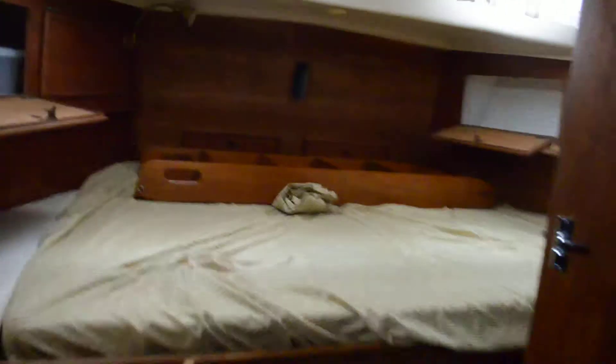I hope this comes in — this aft cabin. Roomy, plenty of storage or stowage, whichever you prefer. And a large head. Some of your cockpit cushions are stored in here as well.